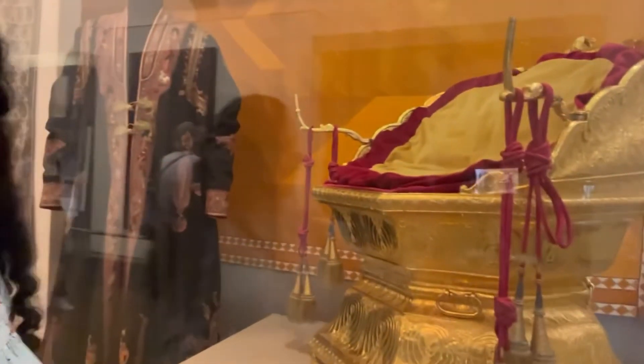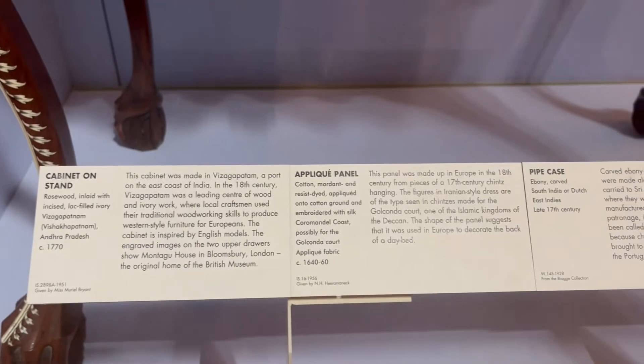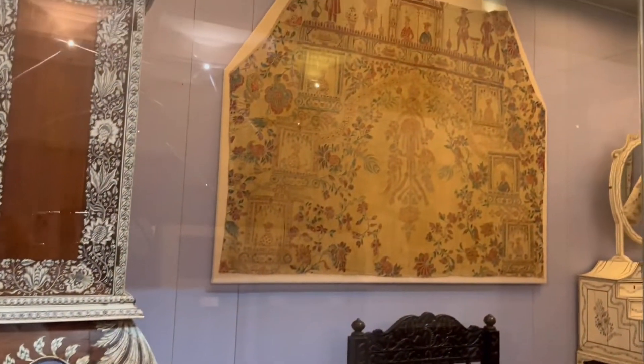It's so beautiful! This is a beautiful piece of work. These are cabinets on stand and they are from the Vizag region, purely made of teak and ivory — they look so beautiful.